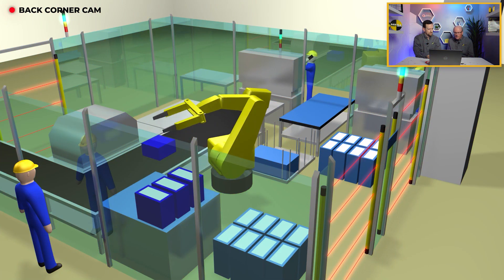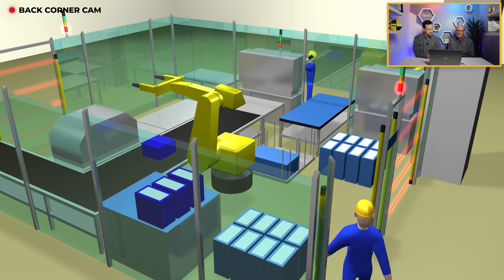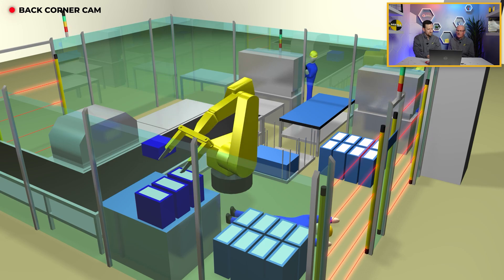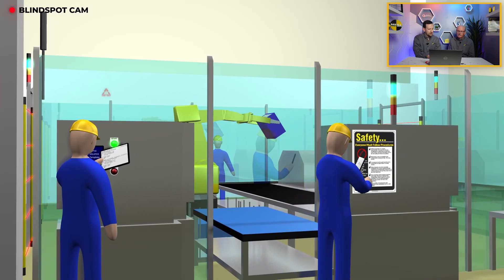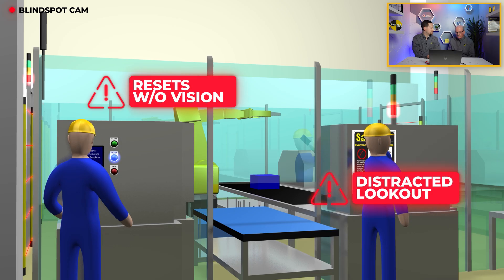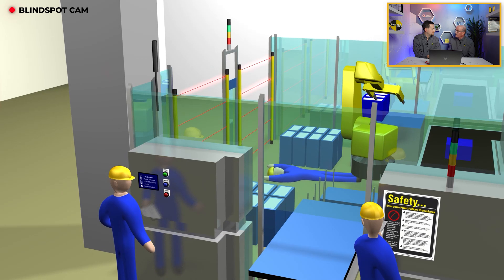Right here, the light curtains are enabled. They correctly trip to red when the worker enters the cell and breaks the plane of the light curtain. But this is where we start to see some of the key design gaps in this seemingly safe work cell. One of the first things that stands out is that the machine operator proceeds to reset the light curtain without having a clear view inside the cell. Instead, they use an observer as a lookout who ultimately gets distracted by their phone. Those few seconds were all it took for the entire safety system to break down, which is more of a common problem than you think.